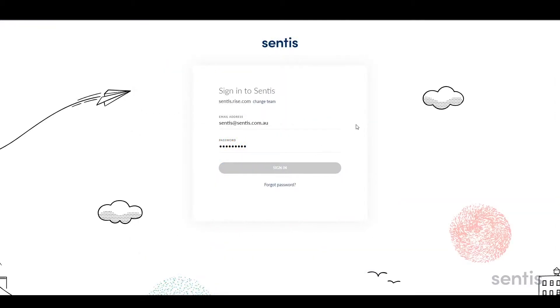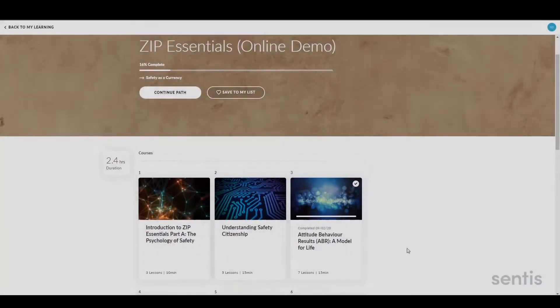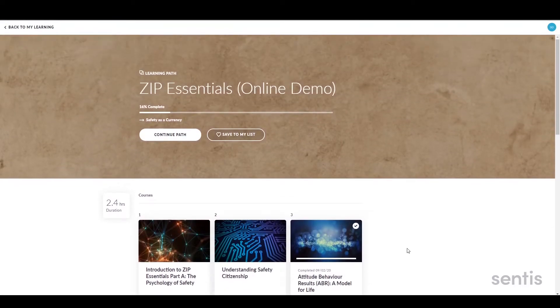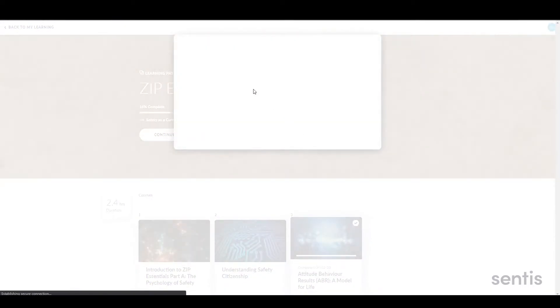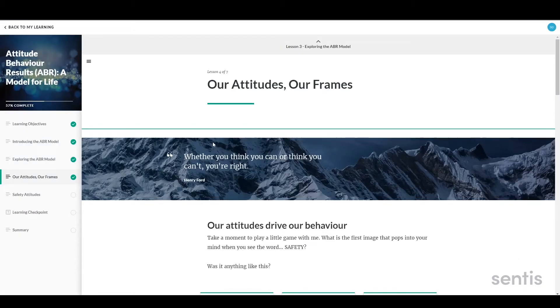To access the modules, participants accept the invitation and log into their personal learning portal. Here they'll see all the training assigned to them. The platform is highly intuitive to use — simply click through to start your learning path and select the modules you'd like to complete.